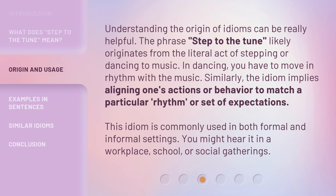This idiom is commonly used in both formal and informal settings. You might hear it in a workplace, school, or social gatherings.